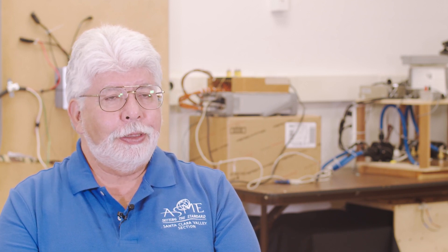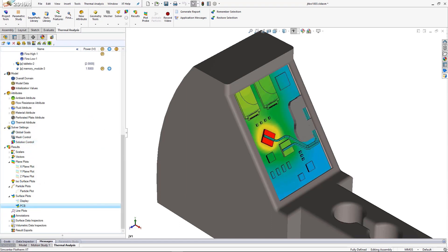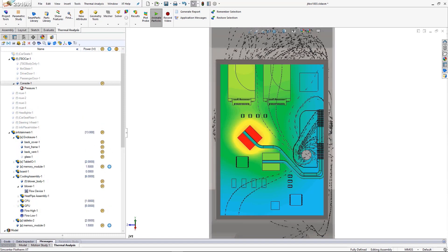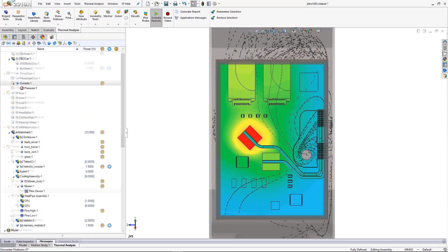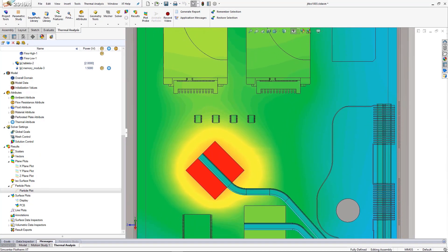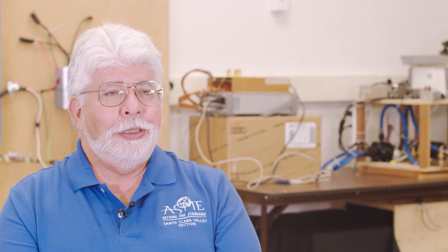Some of the things that we find especially useful about Flowtherm XT is that it really reflects the actual geometry of the products. When you're dealing with clients, and especially clients that are not so technical, the visual aspect of the work that we're showing is extremely important. They understand that this is their product. If they see a lot of square boxes and rectangular boxes, their reaction is this is not our product, and they may actually question the validity of their analysis.